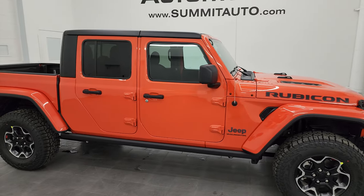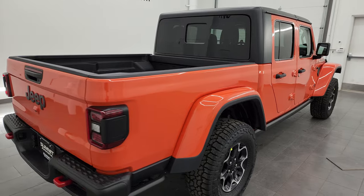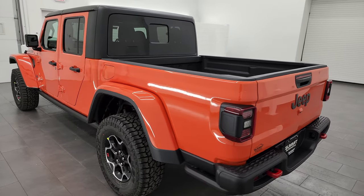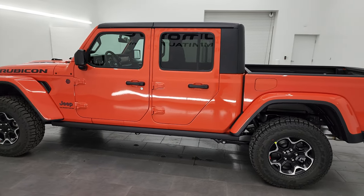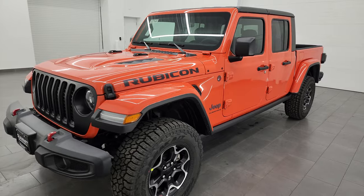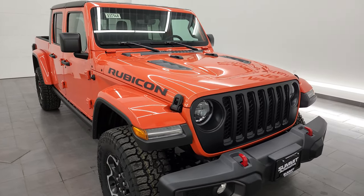Hey, this is Brett and today I am super excited to go over this brand new 2023 Jeep Gladiator Rubicon. This is a 24R package. I am here at Summit Automotive in Fond du Lac, Wisconsin — your new and used Jeep and Jeep Gladiator headquarters. This 2023 Gladiator is stock number 23J568 and has the 3.6 liter Pentastar V6 engine, giving you 285 horsepower, 260 foot pounds of torque, and 22 miles per gallon highway, 17 city for an average of 19 miles per gallon.